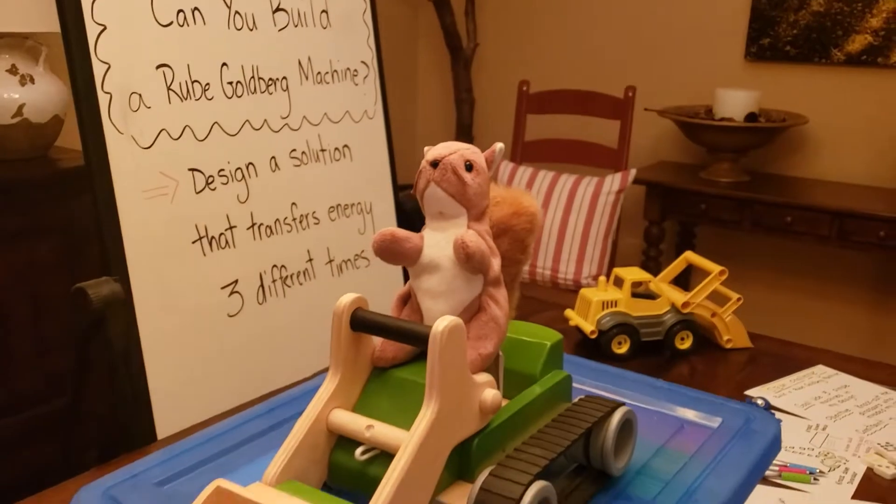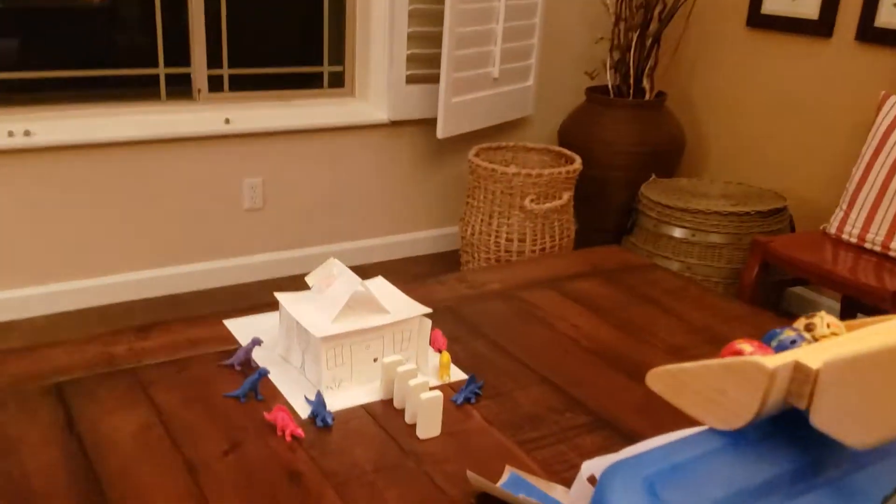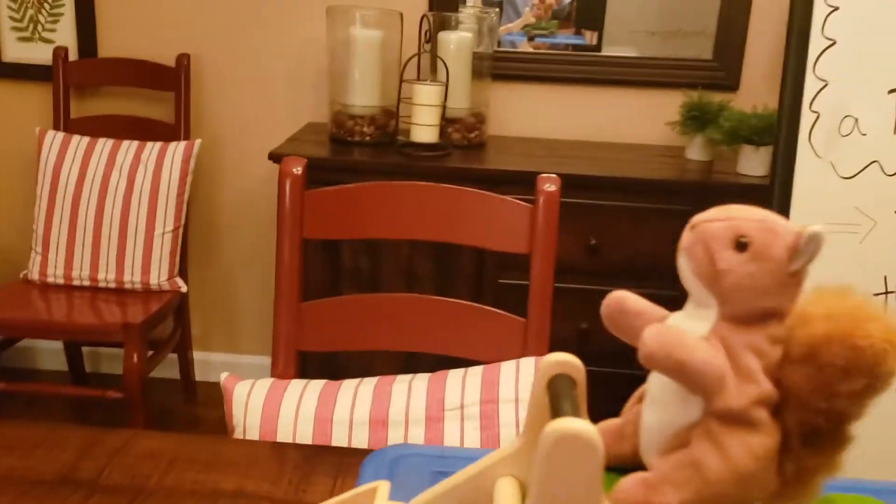Let's ask the squirrel. Hey, Mr. Squirrel, what are your thoughts? Oh, you have a problem? The dinosaurs are eating the nuts out of the factory and you're going to take them out? Tell us how.